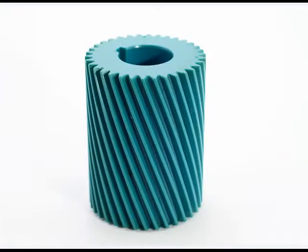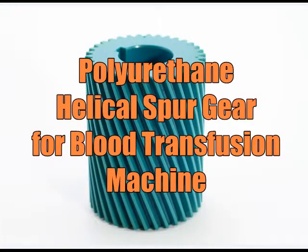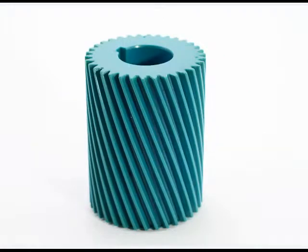This helical spur gear is used in the medical industry. It is used in a blood transfusion machine in operating rooms. It provides excellent noise abatement and long wear.